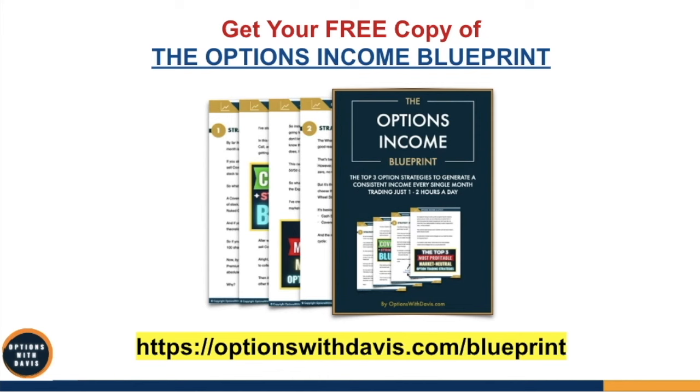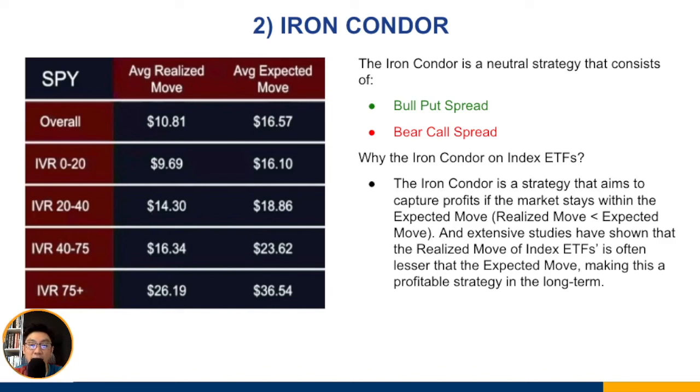The iron condor is a strategy that aims to capture profits if the market stays within the expected move. The expected move depicts where the market would likely be within a range over the next number of days, based on volatility. Studies show that most of the time the realized move — the actual move of the underlying — is lesser than the expected move, meaning the market usually stays inside the expected range.